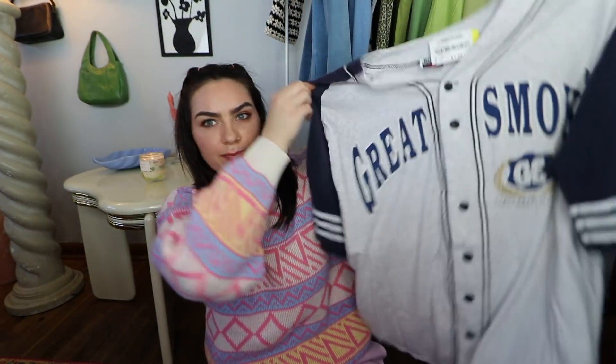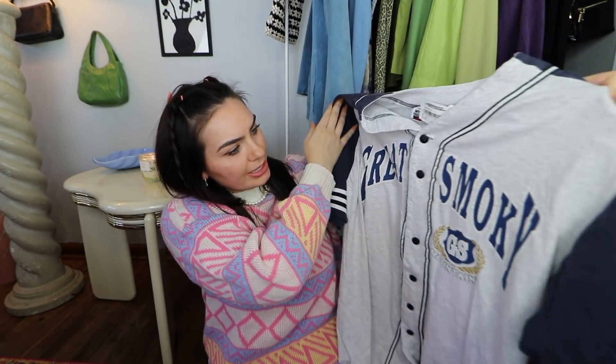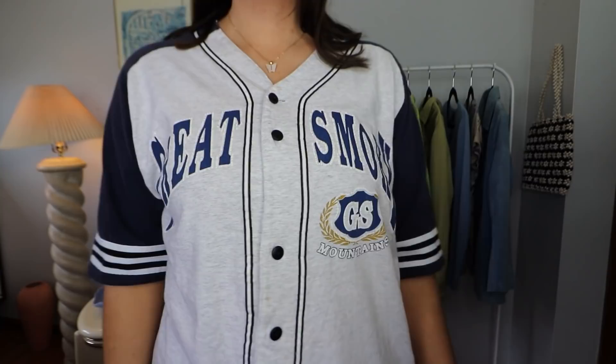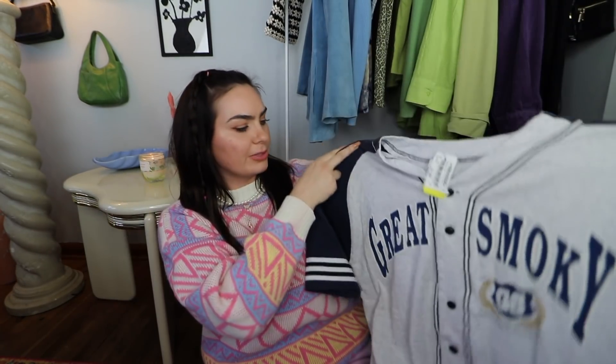Next up, I thrifted this baseball-looking tee, and I think it's super cute. It says 'Great Smoky' on it, like Great Smoky Mountains. Very cute, and I really don't have anything like this. I love the whole athleisure, sportwear kind of look, but I don't have a baseball tee like this, so I think this will be really nice to incorporate into my spring wardrobe.